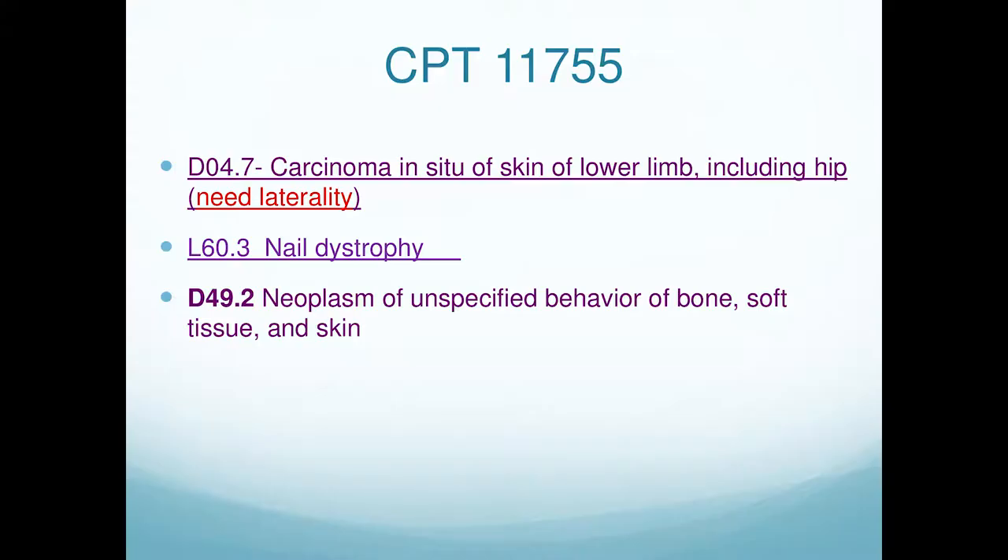If you just cut the nail and scrape debris into a bag, do not use CPT 11755. That's not our opinion — that's in CPT Assistant. No matter what any lab person who stands to make money from you doing it tells you, if you just cut and scrape debris into a baggie, don't use 11755.